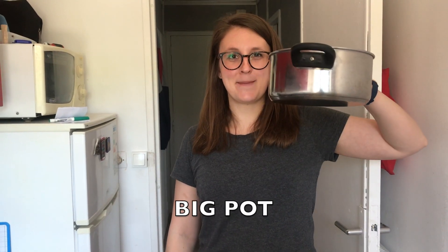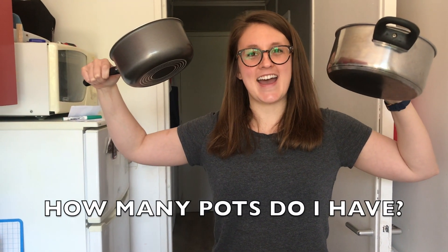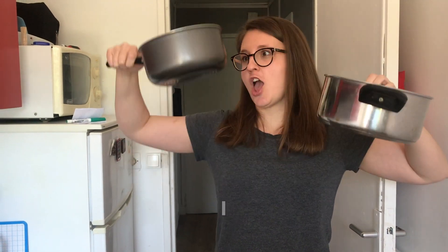This is a big pot. This is a small pot. How many pots do I have? One, two!